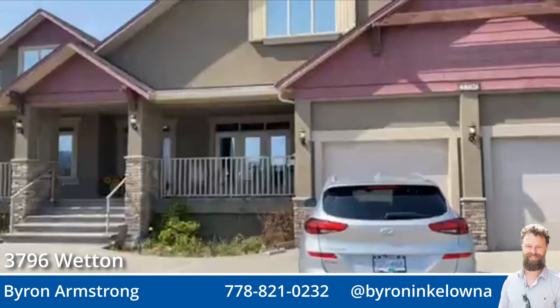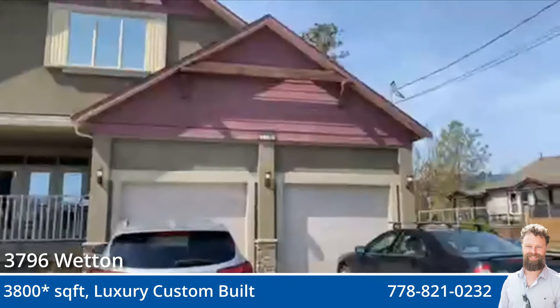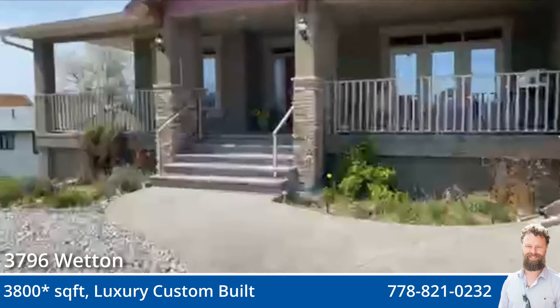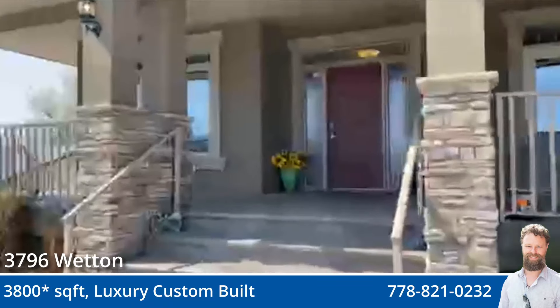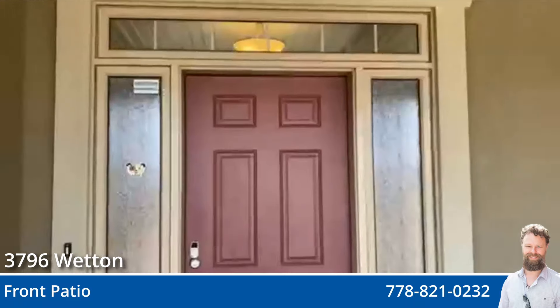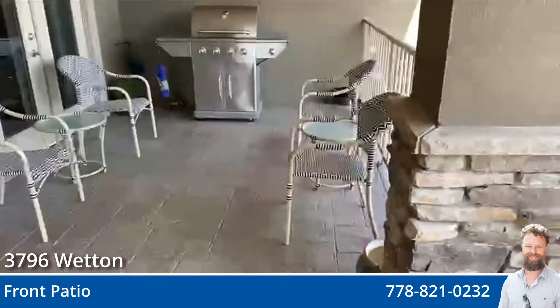This is a gorgeous 3800 square foot luxury build here in West Kelowna. We're going to approach the front door here. Ignore the sirens, they're not coming for me, I hope. We have a front deck and patio.